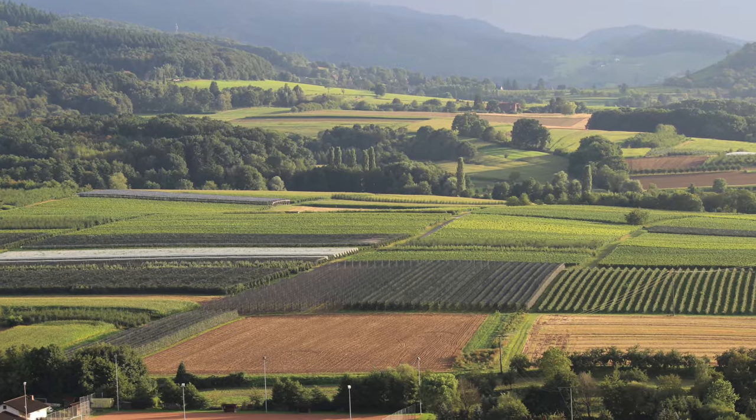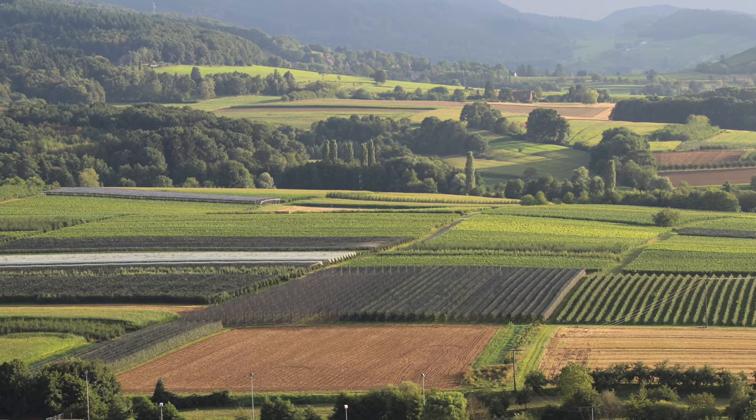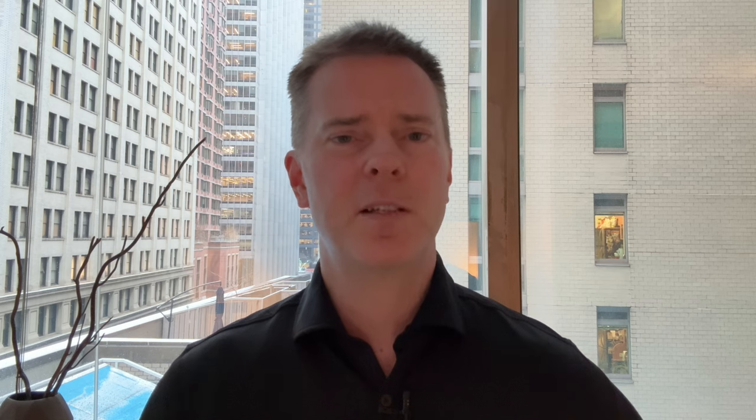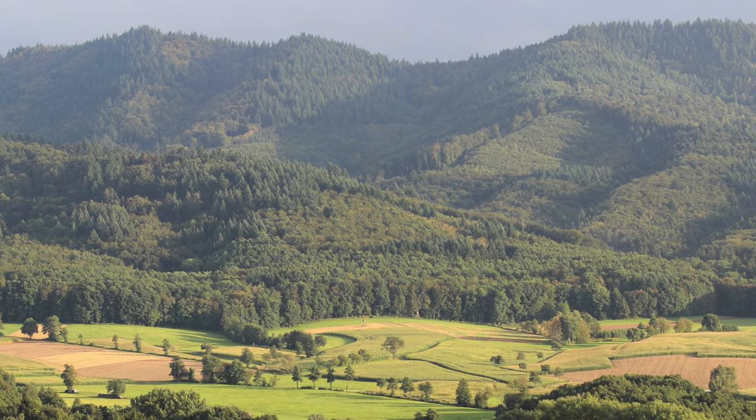Rheinhessen is a very large region, both in terms of geographic area and production output. In fact, it produces almost one quarter of Germany's wines. Around 71% of plantings are white grapes, and Riesling is the most planted grape in Rheinhessen. There are a number of mountain ranges that provide shelter to this region, so it tends to be a little bit warmer and drier. While historically it's been known as a source for bulk and inexpensive wine, it's increasingly capable of producing high-quality Riesling.